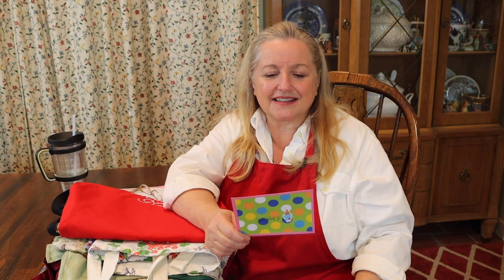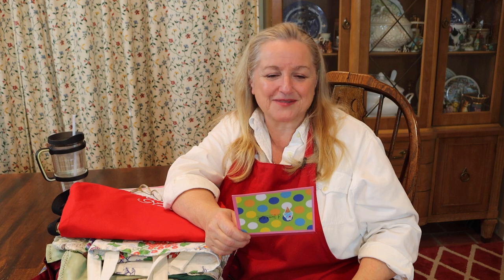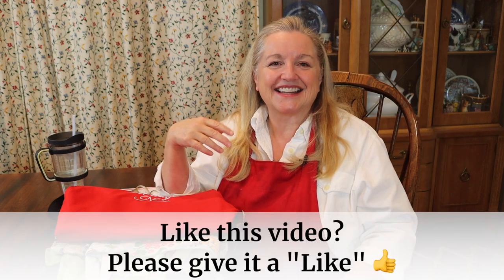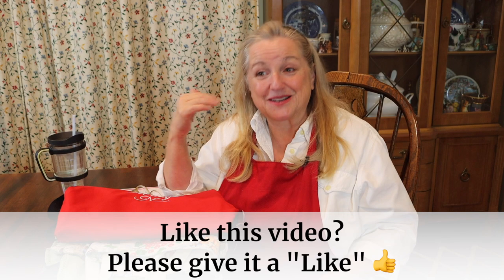It really warms my heart when I get comments or notes like this from young people, because it's so important that we teach younger generations these traditional cooking skills in order to preserve them. It's admirable that young people want to learn and embrace this. Emily is a university student, and I think so many of these traditional food skills are going to be preserved because of young people like her. Thank you again, Emily, for your lovely note — it was very sweet of you.